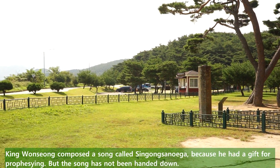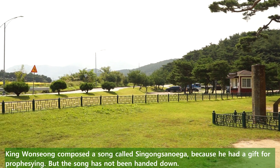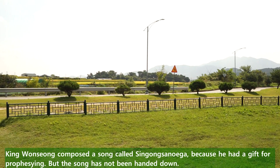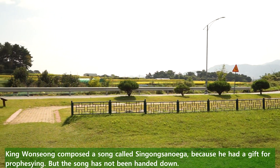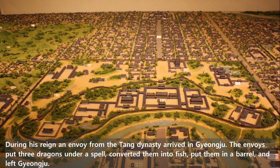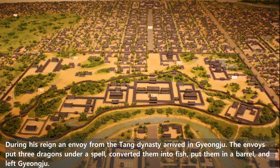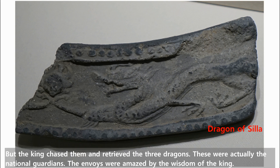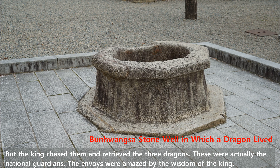King Wonseong composed a song called Singong Sanue-ga because he had a gift for prophesying, but the song has not been handed down. During his reign, an envoy from the Tang dynasty arrived in Gyeongju. The envoys put three dragons under a spell, converted them into fish, put them in a barrel, and left Gyeongju. But the king chased them and retrieved the three dragons, which were actually the national guardians. The envoys were amazed by the wisdom of the king.